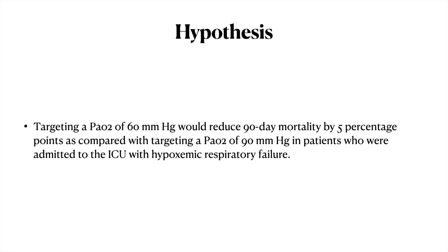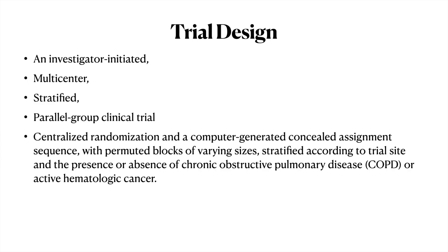In this study, the hypothesis was that targeting a PaO2 of 60 mmHg compared to 90 mmHg would yield a 5 percentage point improvement in mortality at 90 days in ICU patients with hypoxemic respiratory failure. The trial design was an investigator-initiated, multi-centered, stratified, parallel-group clinical trial. It was centrally randomized with a computer-generated concealed assignment sequence using permuted blocks of varying sizes, with stratification by presence or absence of COPD or acute hematological cancers.